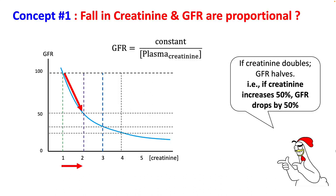There are a few concepts you have to be familiar with to understand creatinine levels. First, the fall in creatinine and GFR are proportional — if your creatinine doubles, your GFR is halved. For example, if your creatinine worsens from 2 to 4, the GFR will fall from 50 to 25.